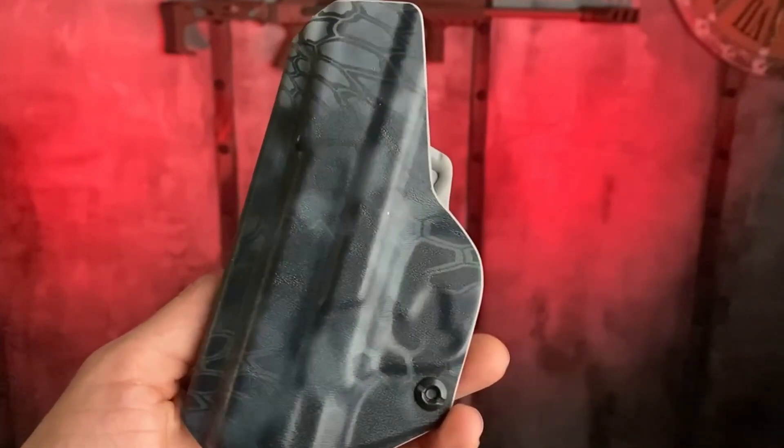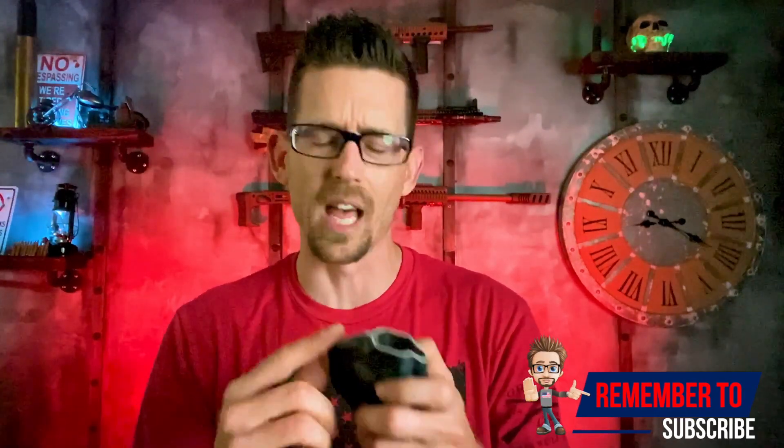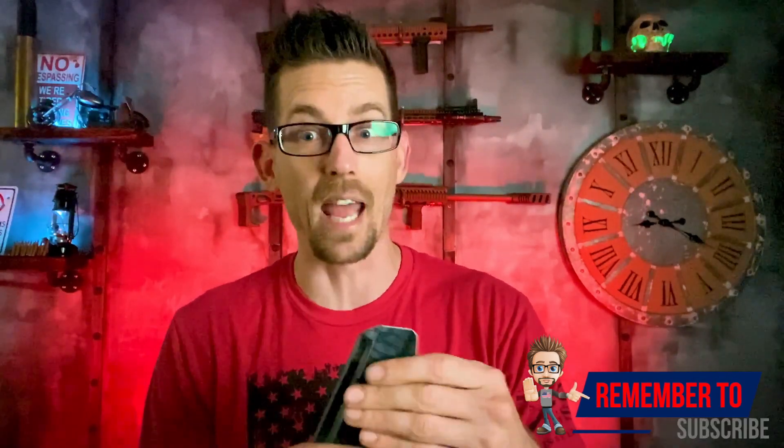I really, really love Tolster products. Sometimes Kydex holster manufacturers can be a little bit cheap — there are rough edges and it just seems like they rush through it. This Kydex is super thick, and I like thick Kydex.